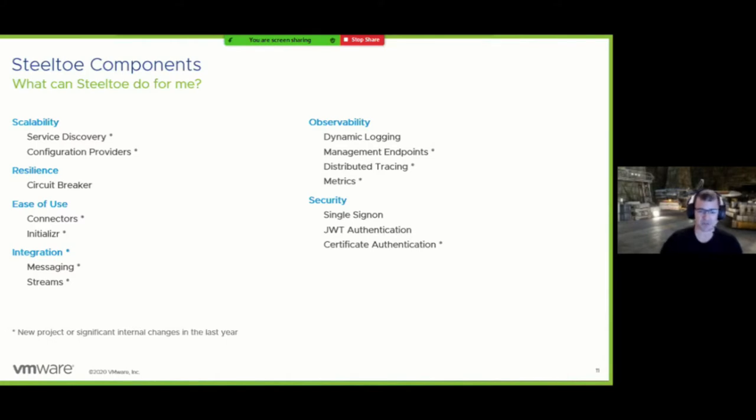Circuit breaker is still there and still actively maintained — there's just nothing new to say about it. Also, we've previously shipped packages for Autofac support and .NET Framework, but those won't be covered in the rest of today's talk.